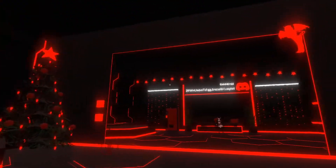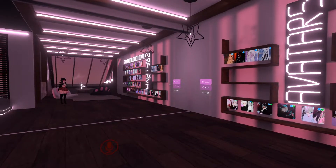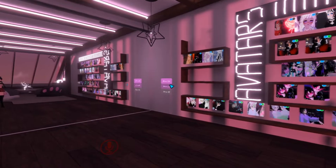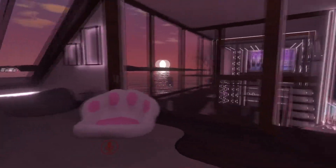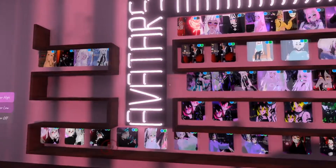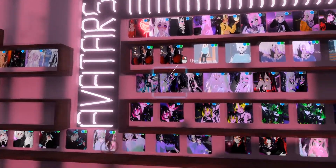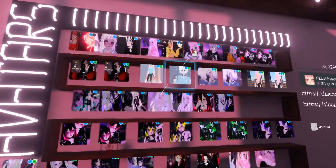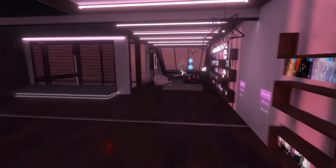So this world is called Sleep Neko UwU Avatars. As I said, they're both PC and Quest compatible — this world is so freaking cute. There's a ton of avatars here for you to use. A lot of them are PC only, but a lot of them, especially down here, and a couple that mix in the middle, are Quest compatible. This is one of my personal favorites.